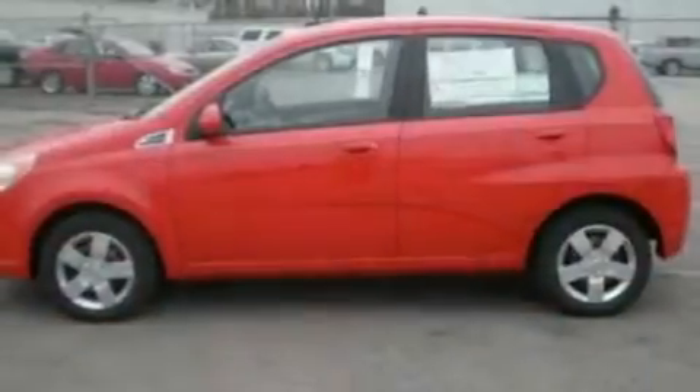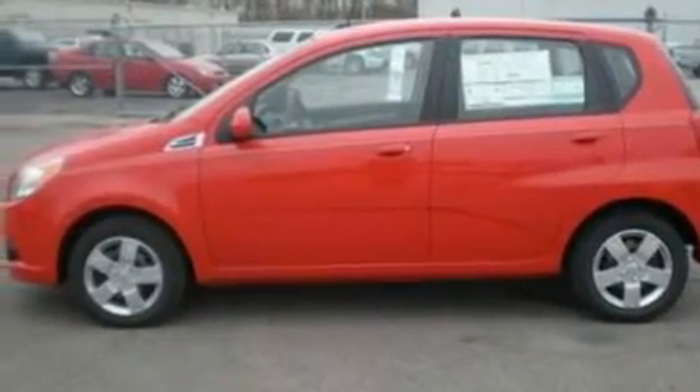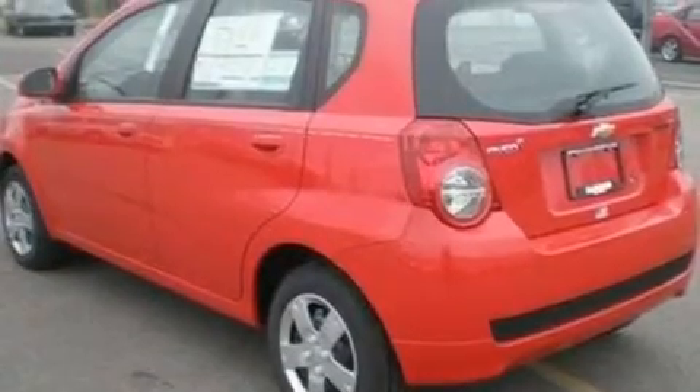Its top features include cargo tie-downs, 12-volt power outlets, a low tire pressure indicator, OnStar, a passenger side airbag, and this automobile's stylish design always looks great.